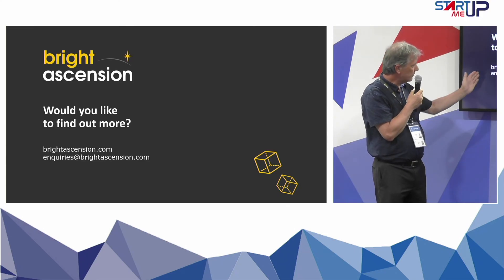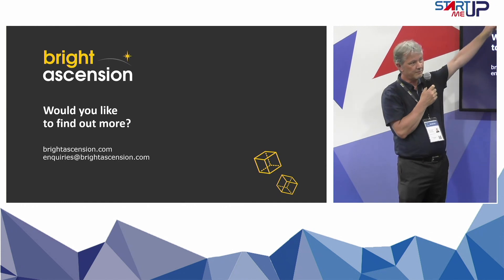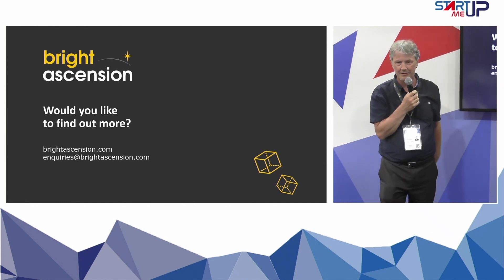If you want to know more, you can contact us. We're part of the Scottish startup — we're on stand 171, not far.